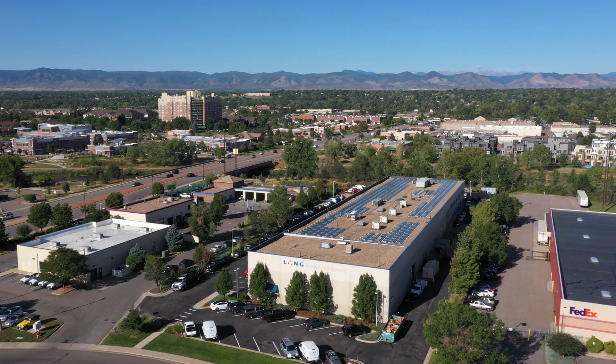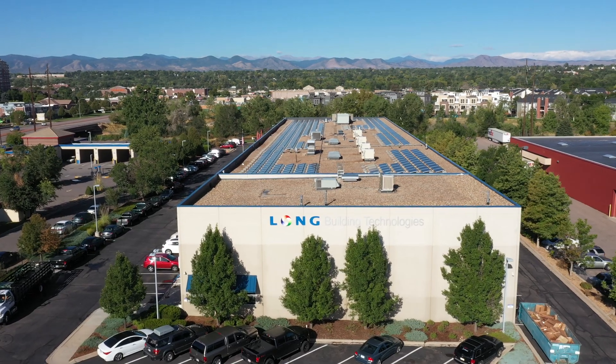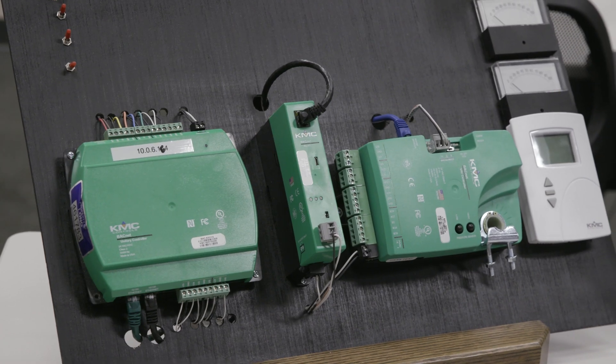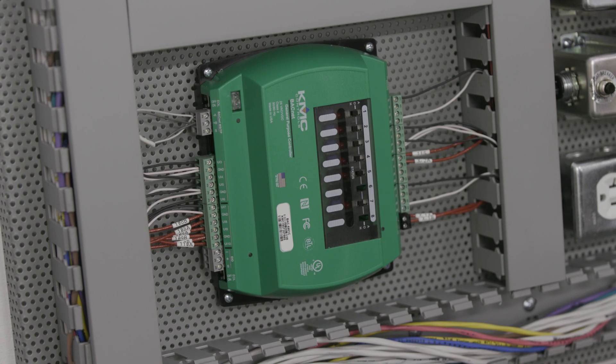The newer technology within KMC saves us 20% more time than other products. We're still doing some BACnet versus LAN versus BACnet IP, and the BACnet IP product is much quicker. With the Conquest line of controllers, once those came out, we've seen that our install time — our setup and tech time — has gone down 20%.